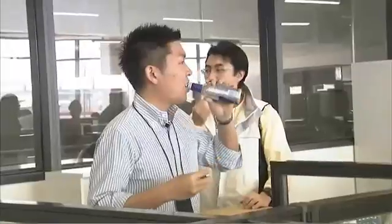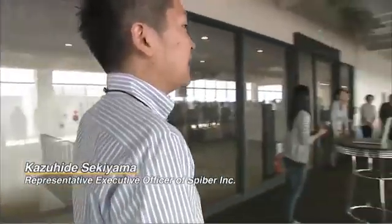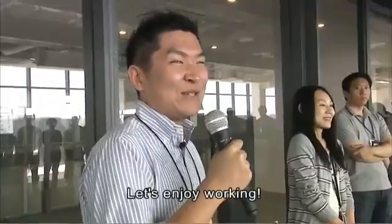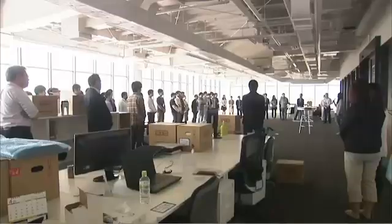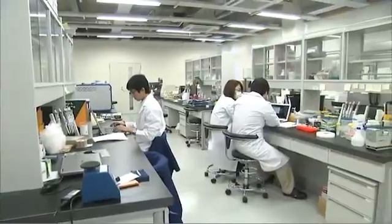Kazuhide Sekiyama is the person taking on the difficult challenge of designing artificial spider silk for practical implementation. He has 93 employees at his company, averaging 32 years old.